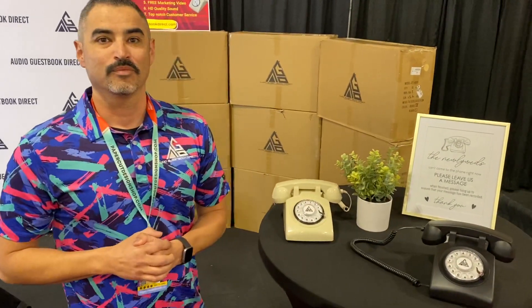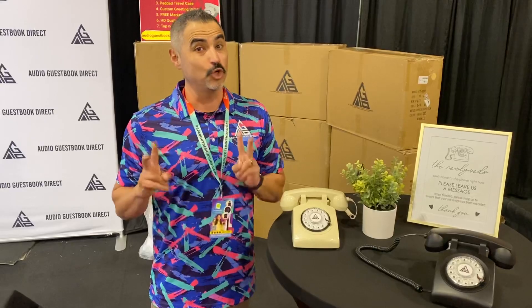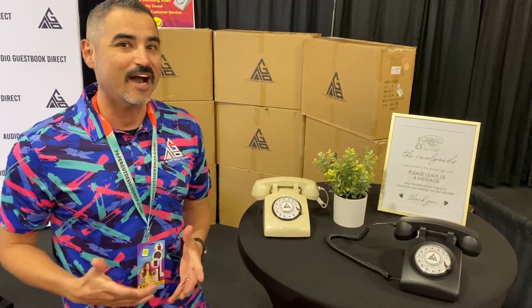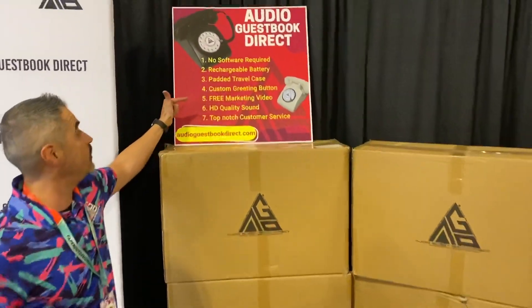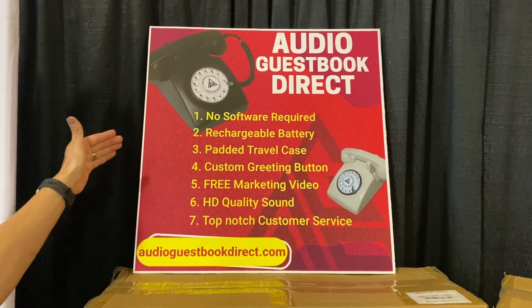Do you have any other products coming out — different colors, anything? Very good question. We have three new products coming in three different colors and two different styles. We're also working on software that we are not going to charge you for. We're very excited to offer great phones and great service, and we have marketing products as well.